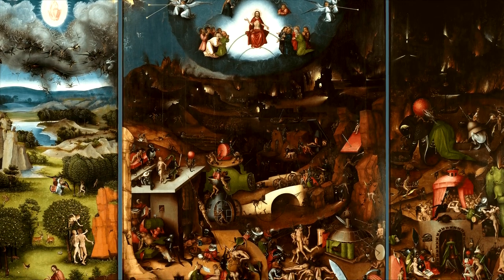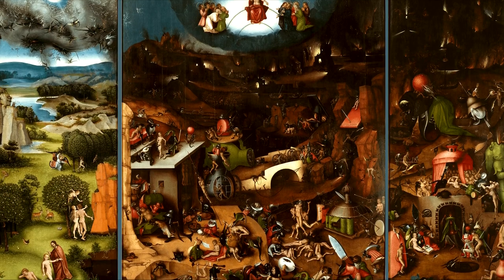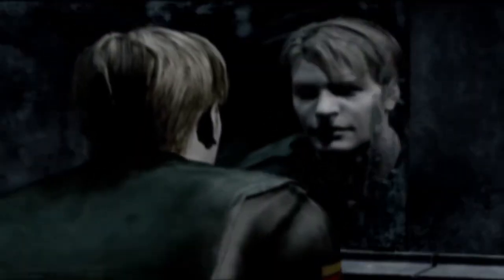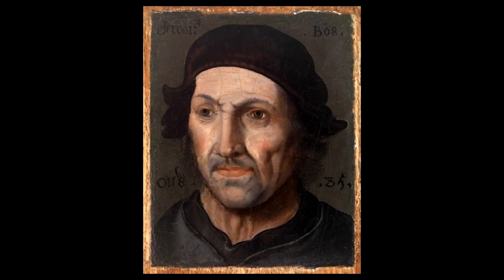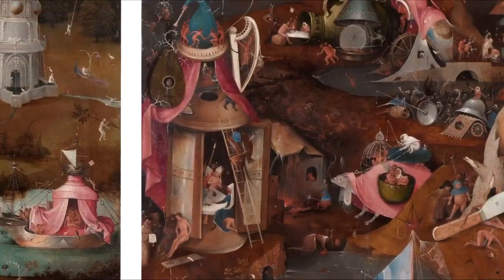As for the creatures, I didn't see any that really popped into my mind as being an inspiration for a Silent Hill enemy, but some of them do have a similar kind of vibe. If you find any, please let me know. Hieronymus Bosch is such a fascinating artist, so I strongly recommend you get some scans of his paintings and just zoom in to see what kind of little adventures the naked people are getting up to.